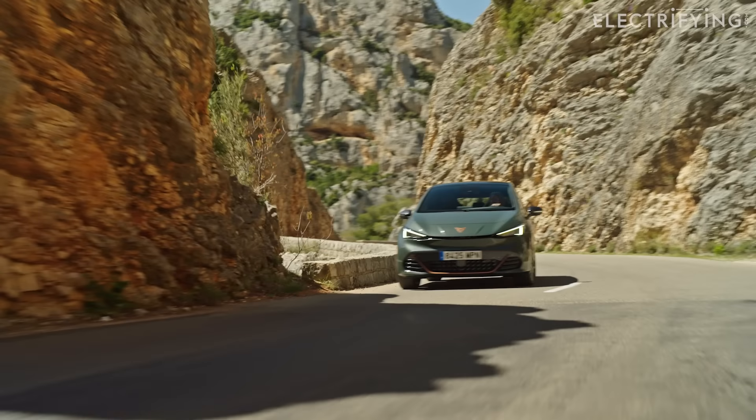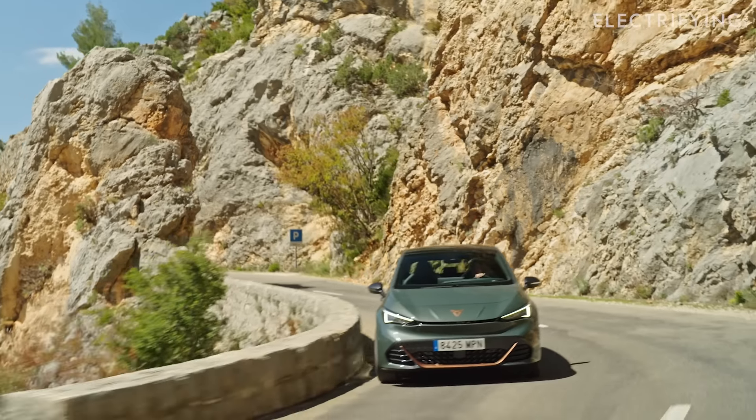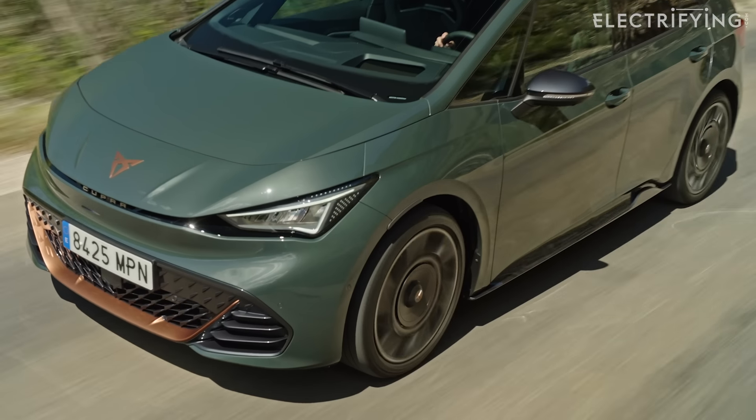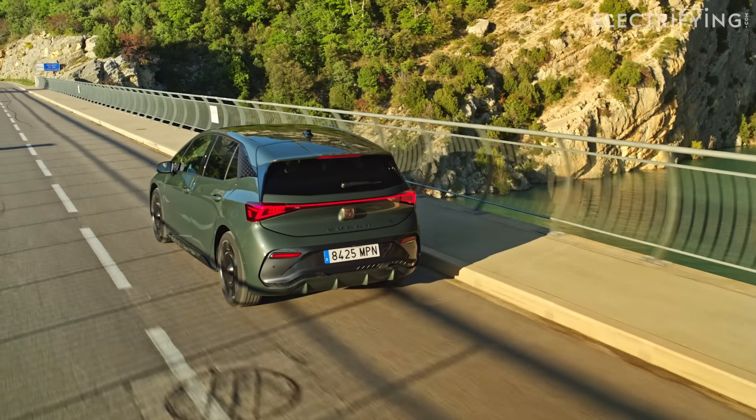The VZ represents a bit of a big upgrade over the standard Born. Although it never had daft performance, the 201 brake horsepower always felt plenty and it was really good fun to drive. It remained refined too, so it was never tiring — sort of sporty without being rorty, if you like.